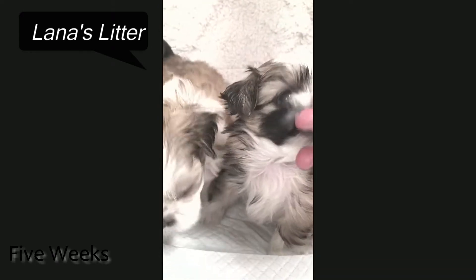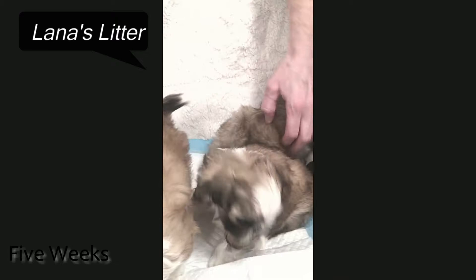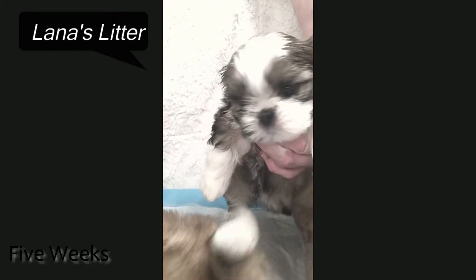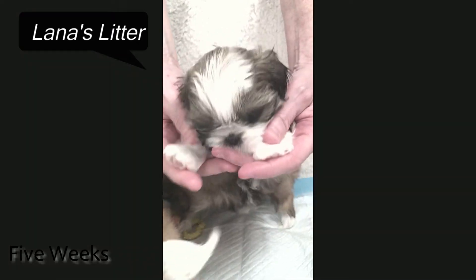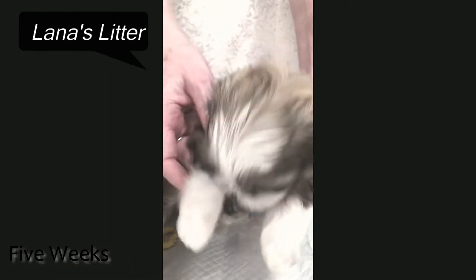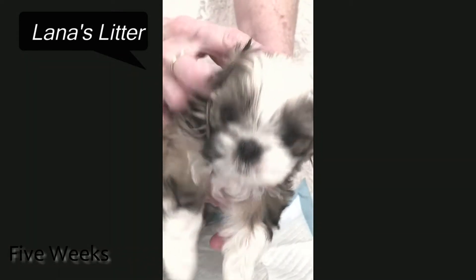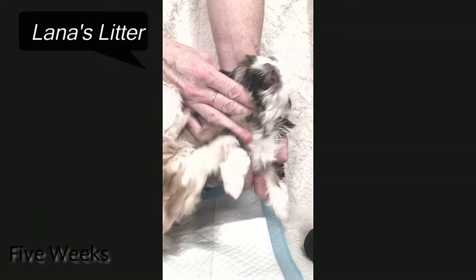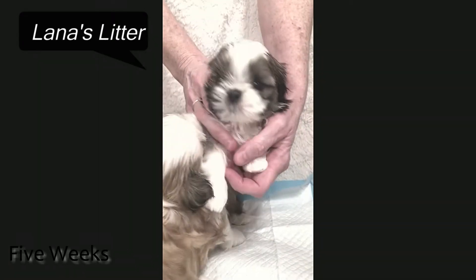We call him a bunny because he looks like a little bunny. And this is Sasha, and she is a major blue carrier. Her skin is blue in her ears, and her nose is blue.